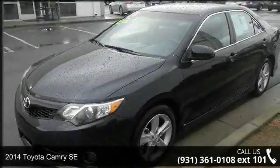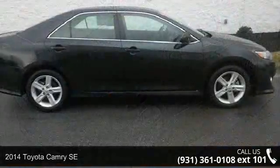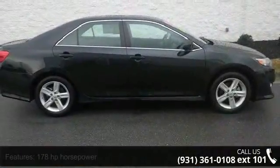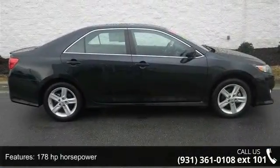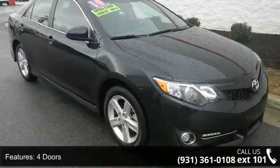Step into the 2014 Toyota Camry SE. If you are looking for an automobile with great features, look no further. This vehicle comes with a reliable four-cylinder engine, connected to a smooth-shifting automatic transmission.